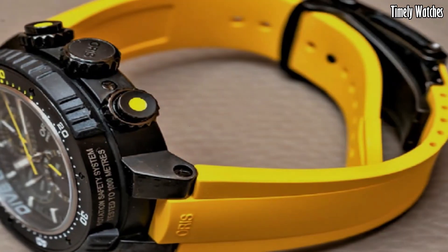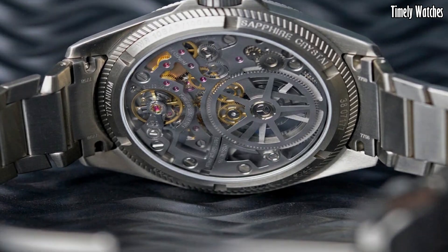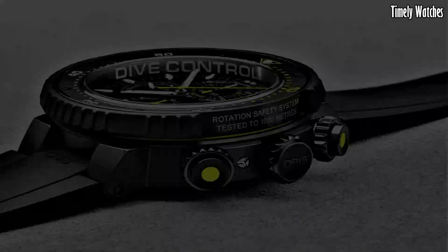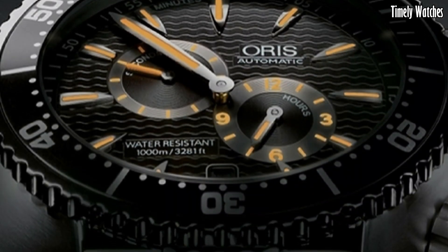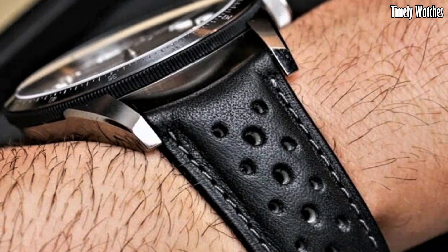Hello guys! Oris watches epitomize Swiss watchmaking excellence with a distinct commitment to craftsmanship and sustainability. These are the best Oris watches available on the market today.